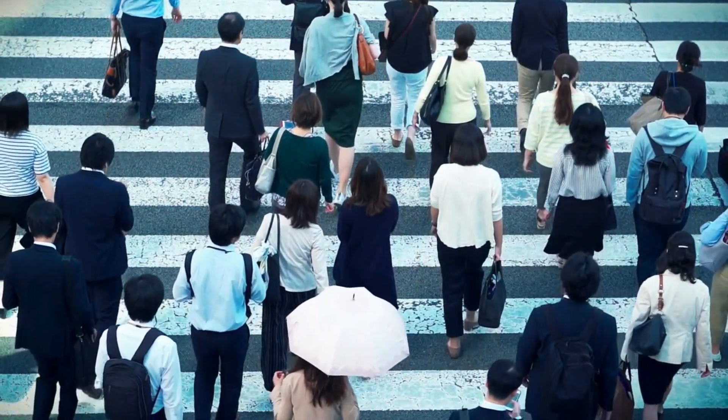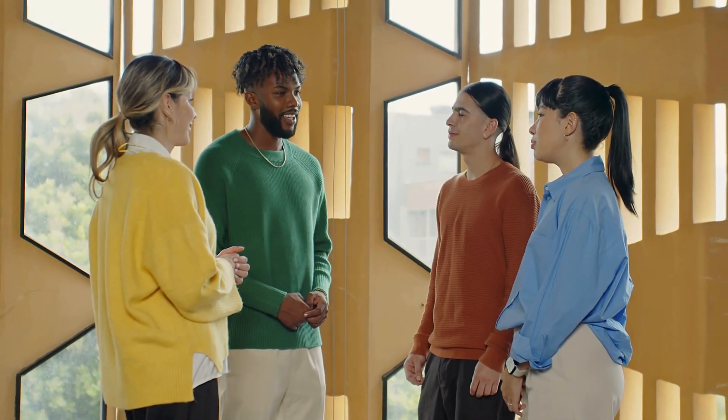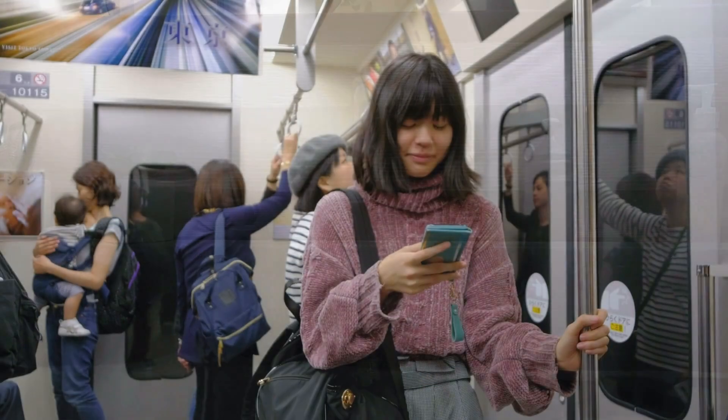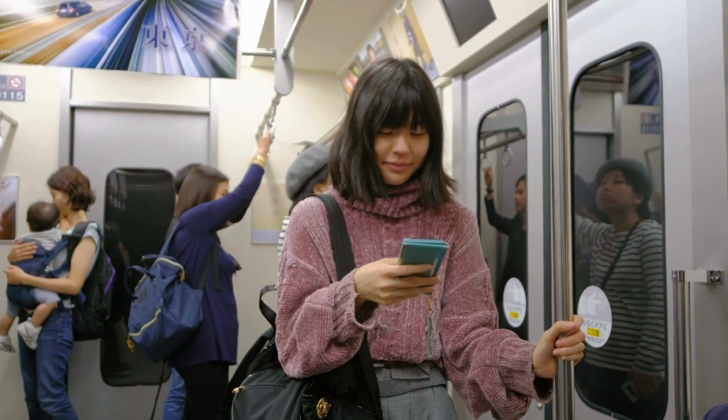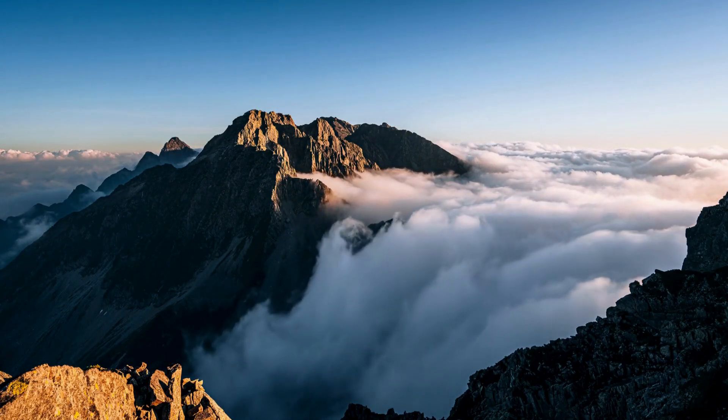The Japanese have truly outdone themselves yet again. Just when you thought innovation couldn't get any cooler, Osaka-based Science Kola has unveiled an extraordinary gadget that promises to revolutionize your daily routine. Introducing the Mireningin Sentakuki, or as we like to call it, the human washing machine.